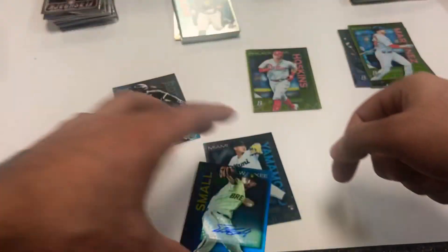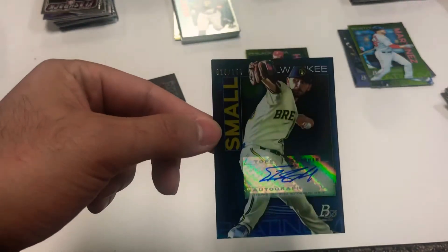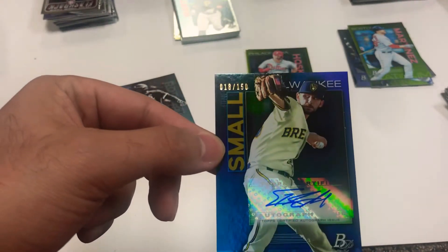And here's our auto - 18 out of 150, Ethan Small, Milwaukee Brewer pitcher. 18 out of 150 on the top left corner there.